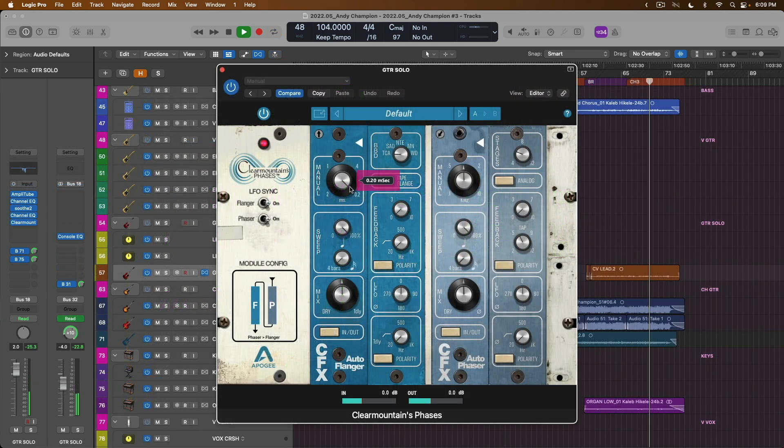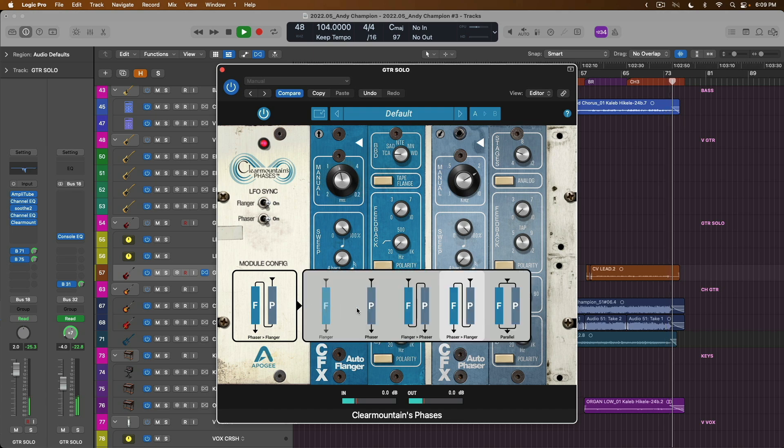Giveaway number two: one lucky winner will win the Clear Mountain Phases plugin, which is a flanger and phaser combo that oozes with analog vibe. Again, a perpetual license for the native version of that plugin.